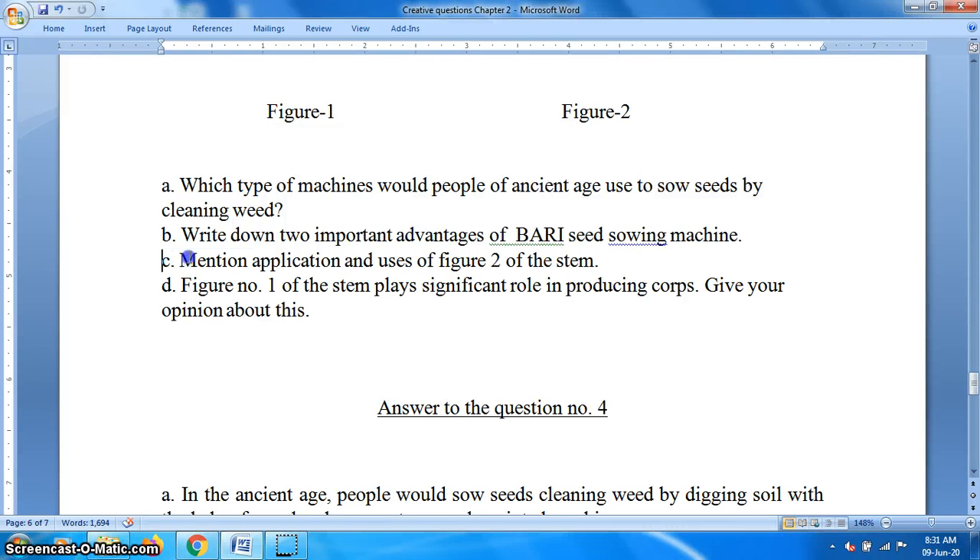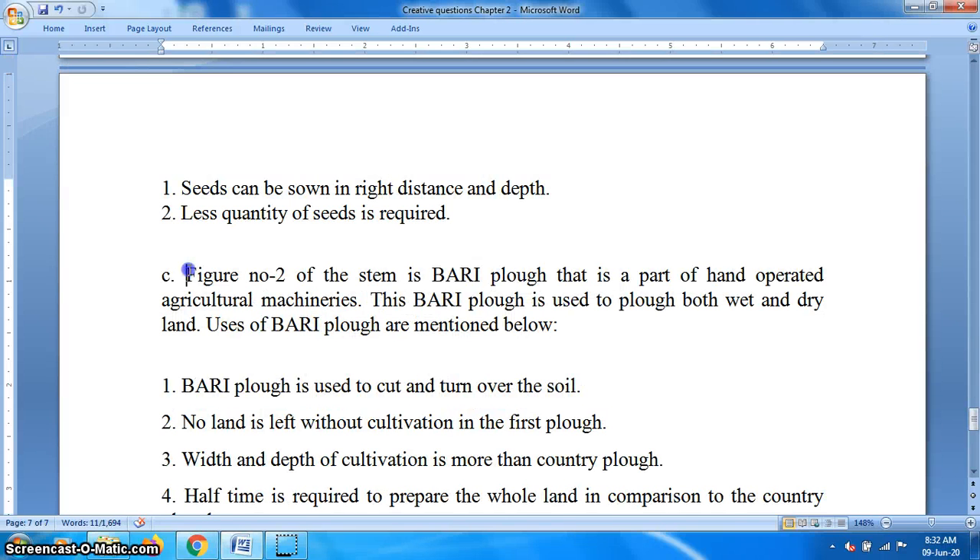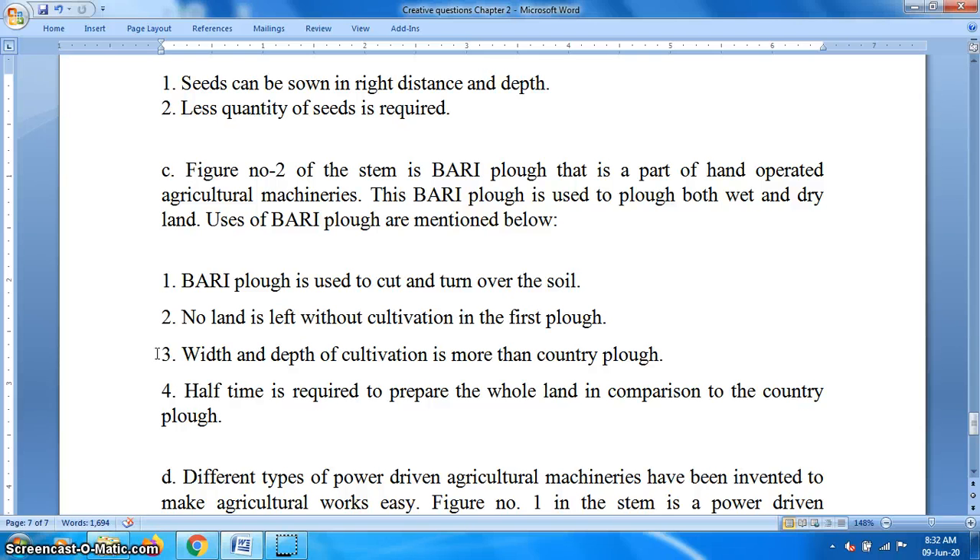Question C: Mention the application and uses of Figure 2 of the stem. Answer: Figure 2 of the stem is the Bari plough, which is a part of hand-operated agricultural machines. This Bari plough is used to plough both wet and dry land. Uses of Bari plough: number one, it is used to cut and turn over the soil; number two, no land is left without cultivation in the first plough; number three, the width and depth of cultivation is more than country plough; number four, half the time is required to prepare the whole land in comparison to country plough.